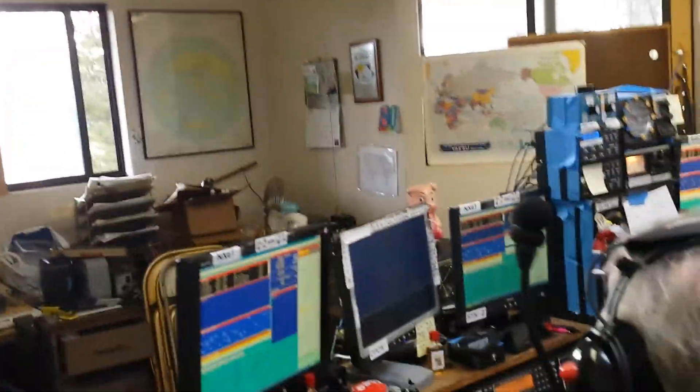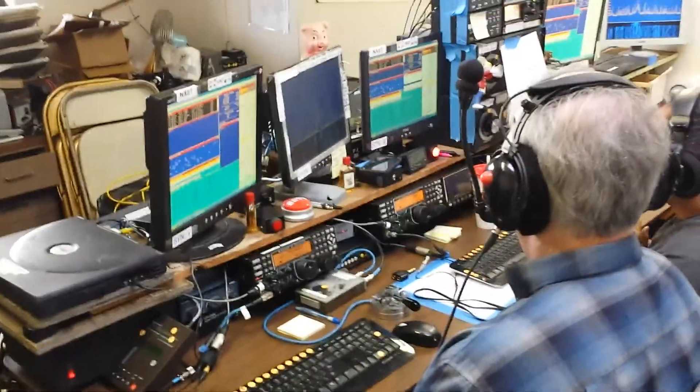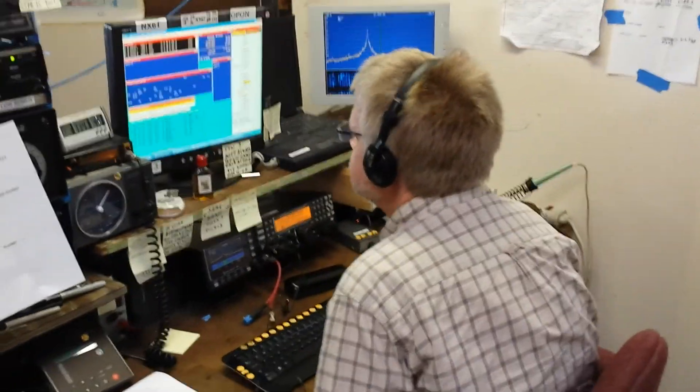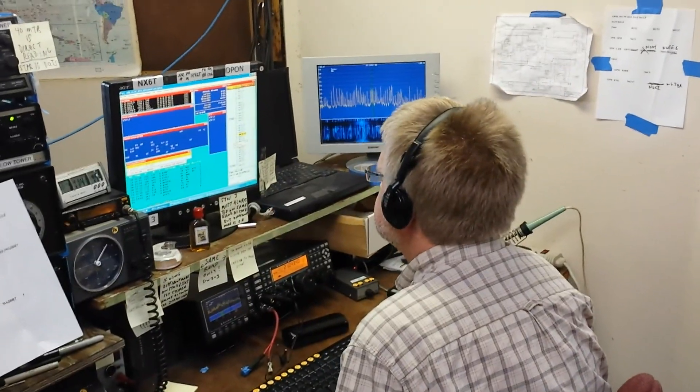We have two run stations — run number one here, run number two here — and a multiplier station looking for those rare sections.